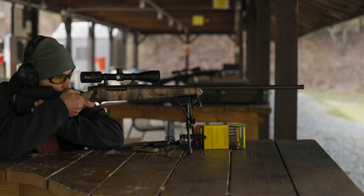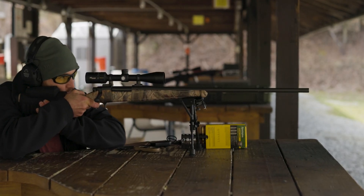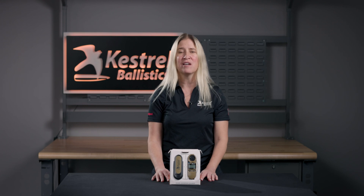Whether out on a hunt or just at the range, the Kestrel 2700 Ballistics Weather Meter is the rugged, hand-held solution to ensure your first shot hits its target.